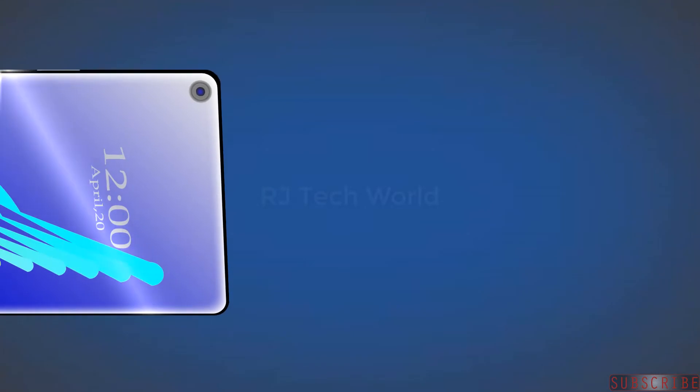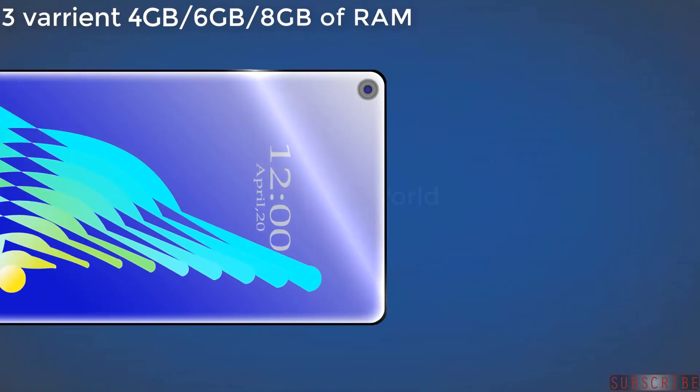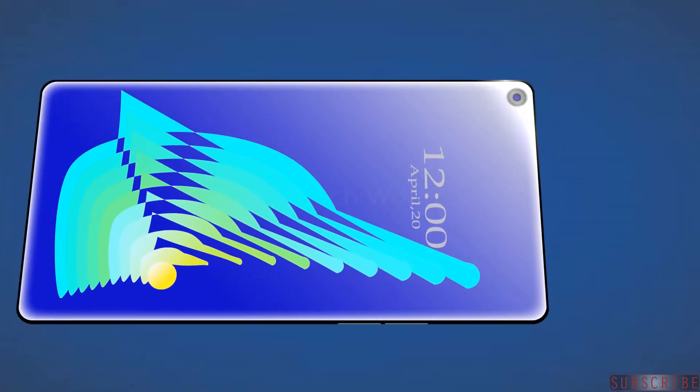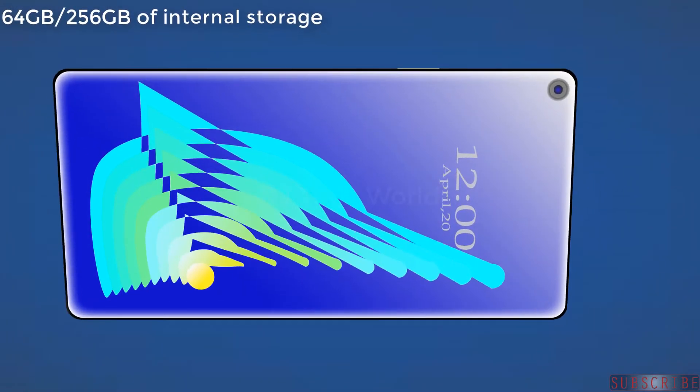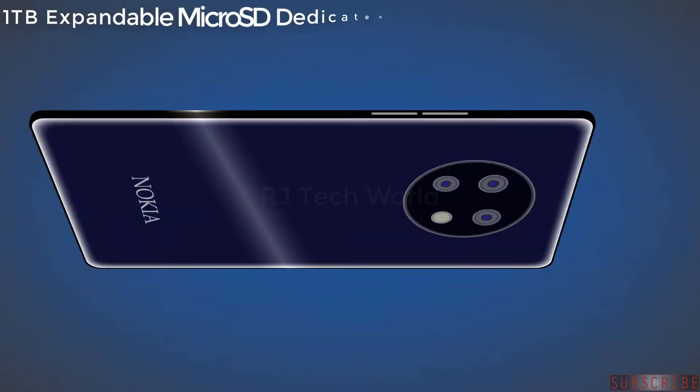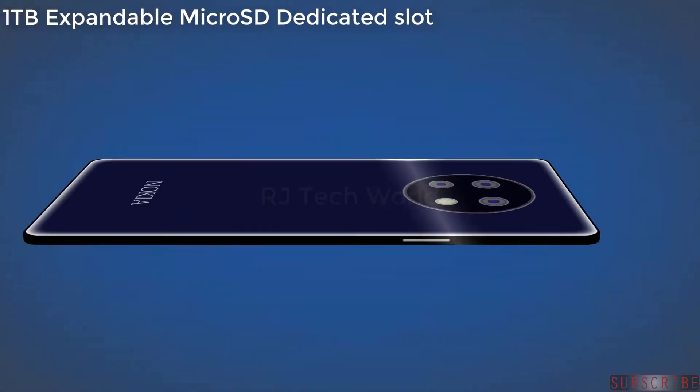The Nokia 9.3 5G RAM will come in three variants: 4GB, 6GB, and 8GB of RAM. The phone will have two storage variants — 64GB and 256GB of internal storage — with a dedicated one terabyte expandable microSD card slot.